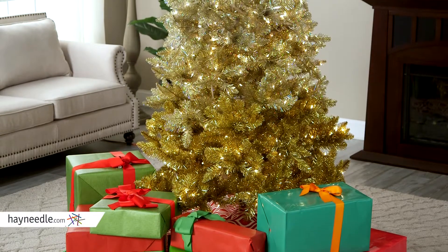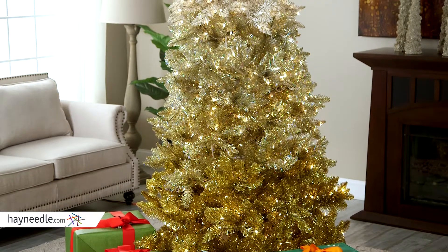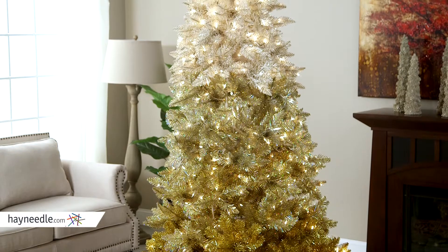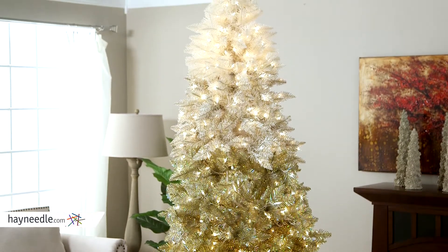At a stunning seven and a half feet tall, this tree features over 1,300 tips — more than enough room for a lifetime of accumulated decorations and mementos. But what sets it apart is the top is white frosted, transitioning to a beautiful gold on the bottom — a new spin on the tree.